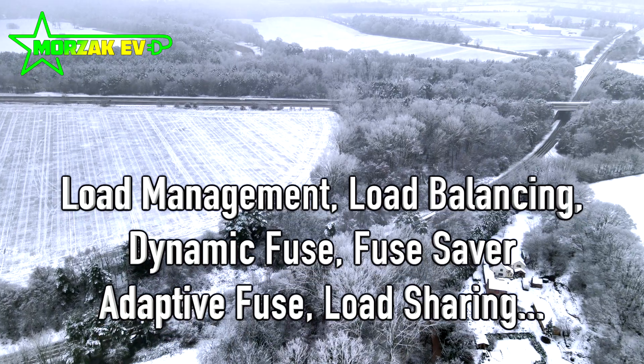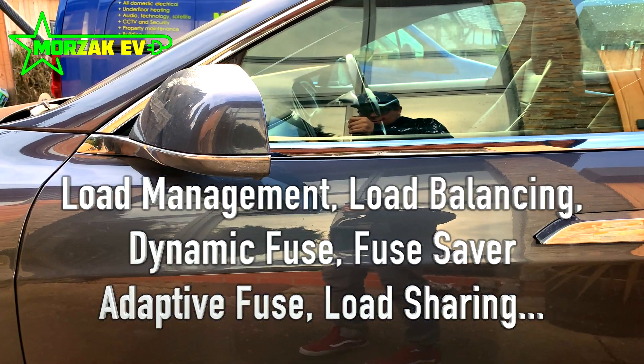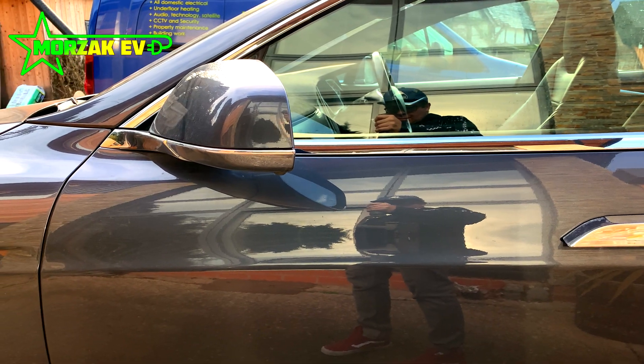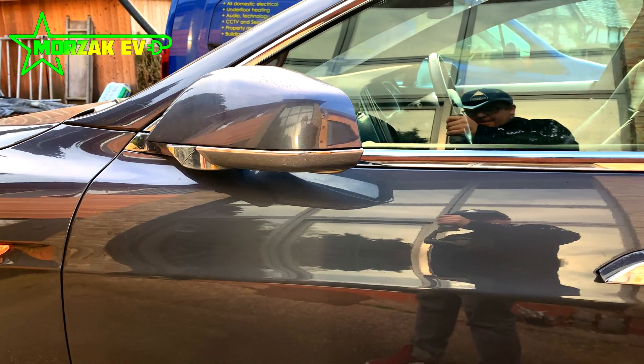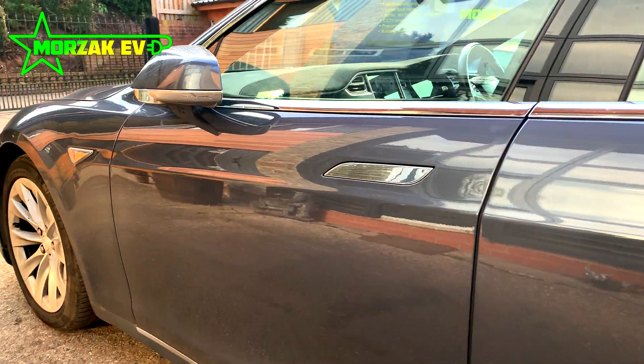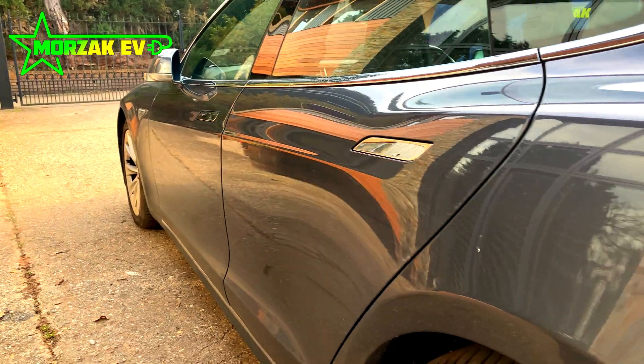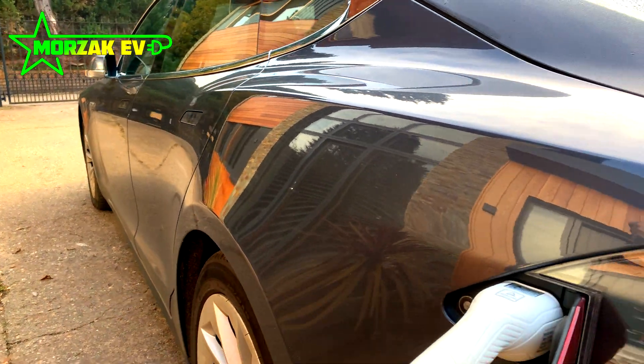Load balancing, load management, dynamic load management, or dynamic fuse — they all do something very similar. The idea with load balancing or load management is that it controls how much electricity or power the charge point or your house will consume at any given time. There are a couple of different ways of implementing it.